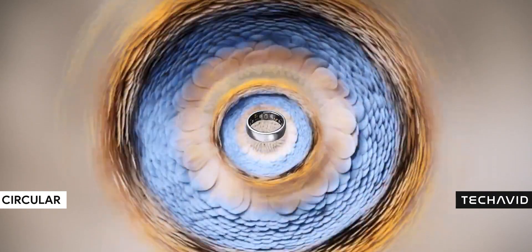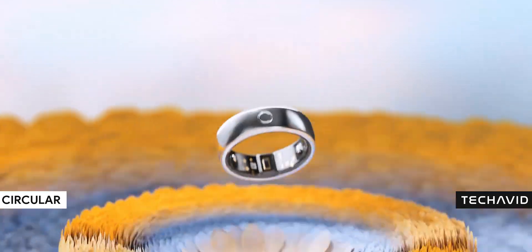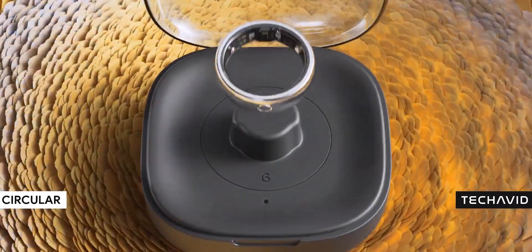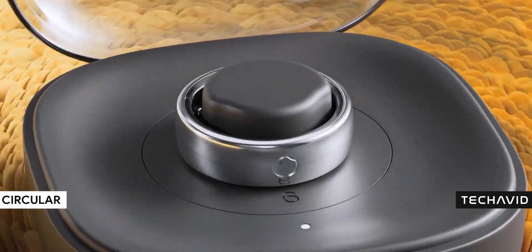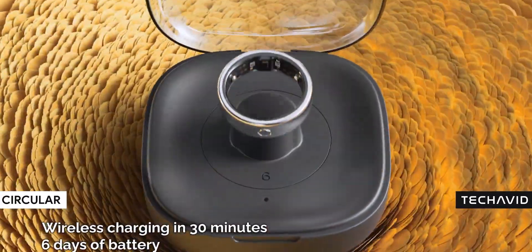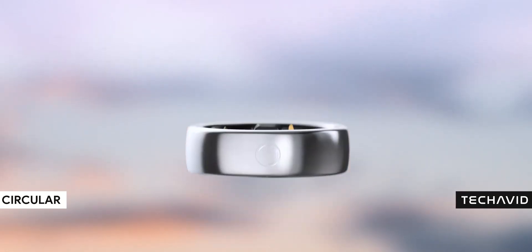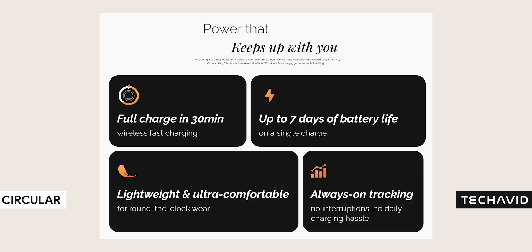Battery life — because nobody wants a dead smart ring. The Circular Ring 2 lasts up to seven days on its own. But here's where it gets even better: it comes with a wireless charging case, kind of like what Samsung's offering with the Galaxy Ring, except this one extends battery life up to a full month before you have to plug it in. So yeah, that's a solid win.